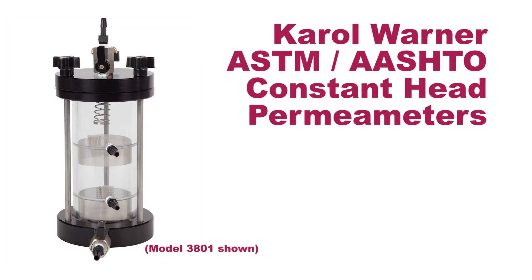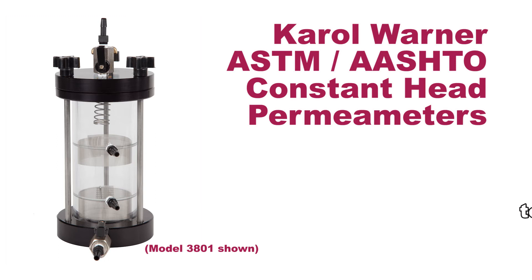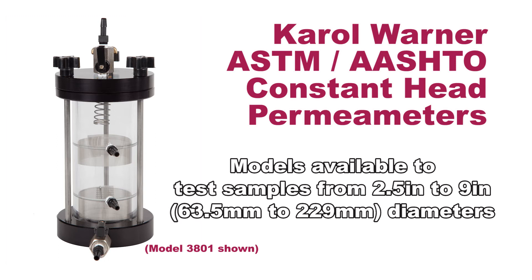ASTM and AASHTO constant head permeameters are constructed with rugged acrylic and anodized aluminum with number 100 mesh placed over manometer ports to prevent loss of soil materials. They come in models to test samples from 2½ inch to 9 inch diameters, allowing testing of up to a ¾ inch particle top size.